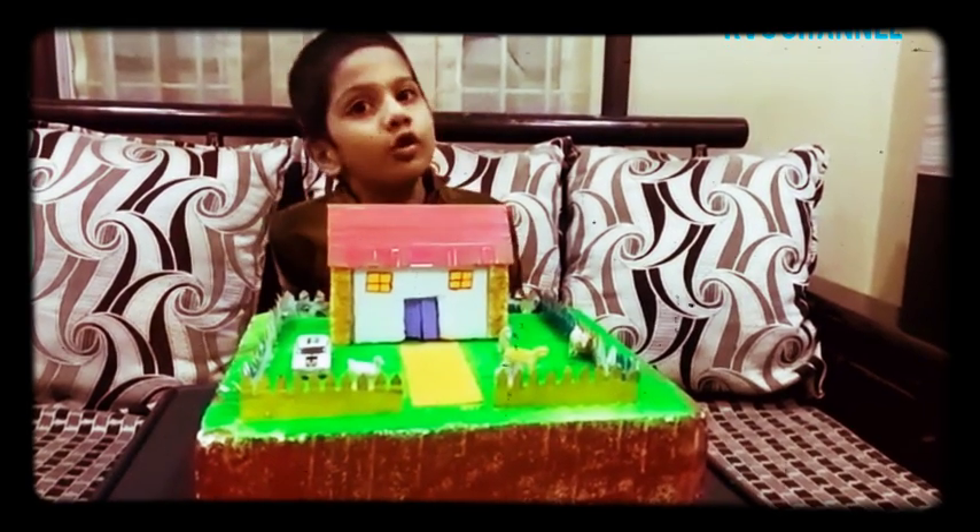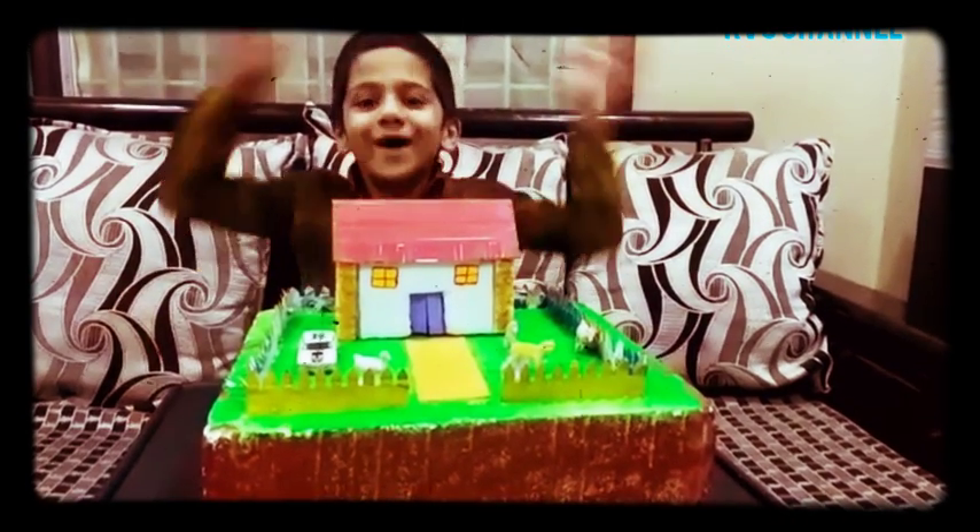Friends, this is Amati. Today I am going to talk about Pukka House.